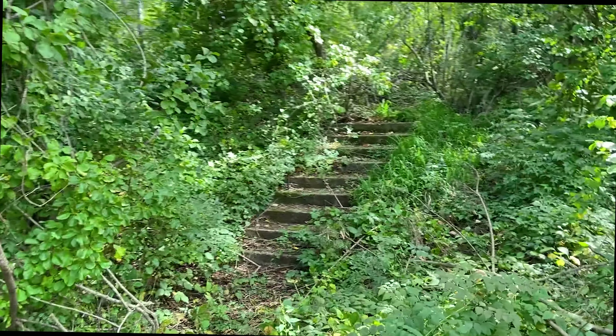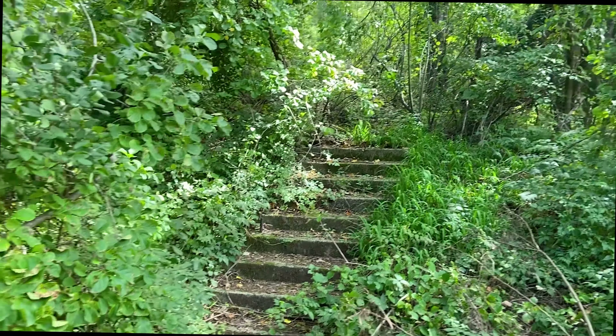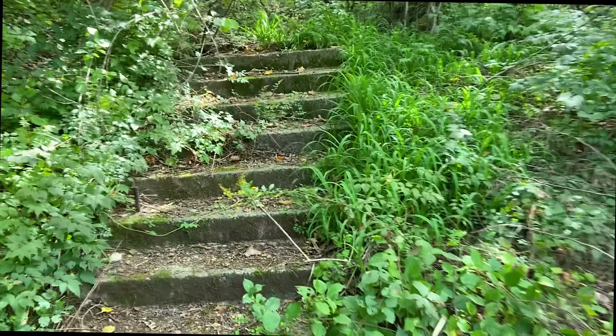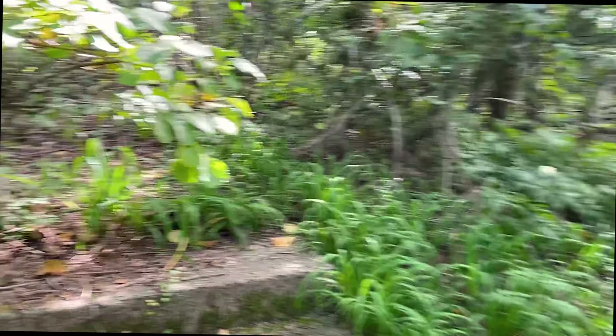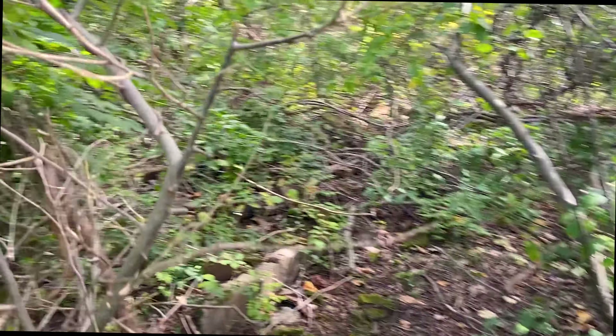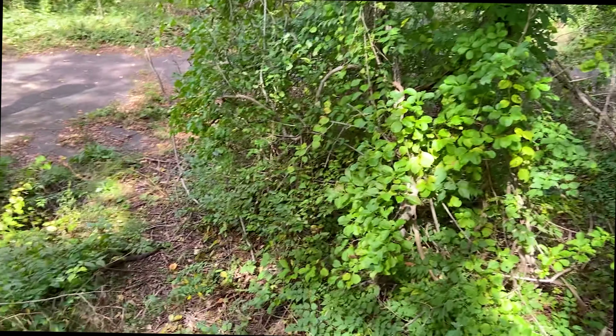And another set of stairs — there's really nothing we could see at the top of the stairs. There's certainly a ton of poison ivy, and I've been told there's a lot of rattlesnakes in the area. There's just collapsing foundation stones up here — it was probably a wooden building at some point.